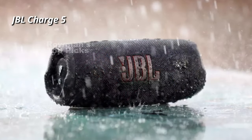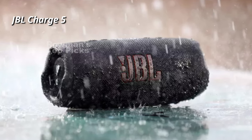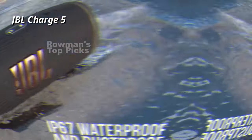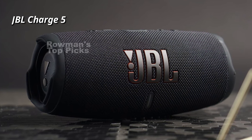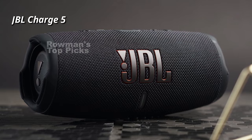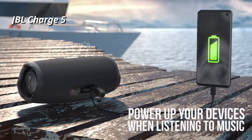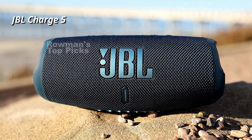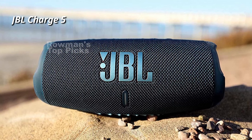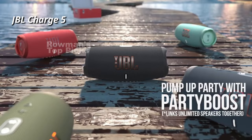The speaker is also IP67 rated, which means it can withstand dust and water — you can fully submerge it without any issue, and it's rugged enough to survive drops and bumps. It also has a USB-C port on the back that you can use to charge your mobile devices in a pinch. Overall, the JBL Charge 5 is a great speaker for indoors or outdoors. It's easy to use, sounds great, and has a long battery life. It doesn't have many frills or smart features, but if you're looking for a simple and reliable speaker that can handle any weather, this might be the one for you.